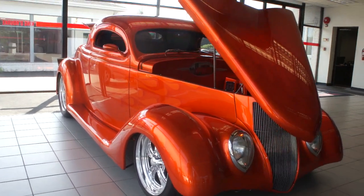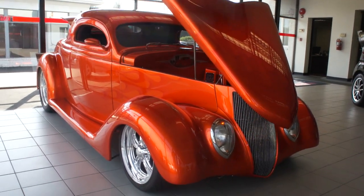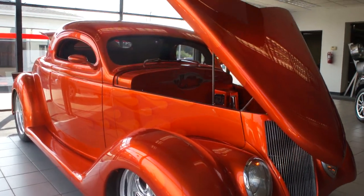Hey guys, thanks for joining us today. I'm Mike Reynolds over at Weeby Autos. Today we have a 1936 Ford 3 window built by Downs Designs.